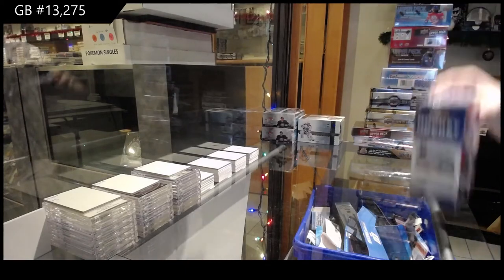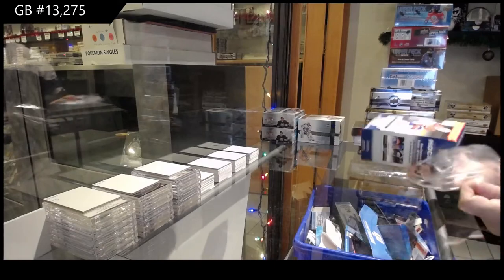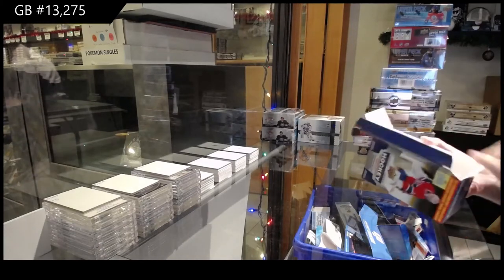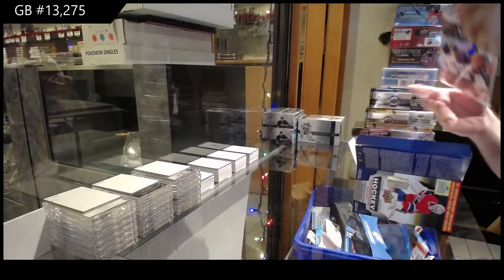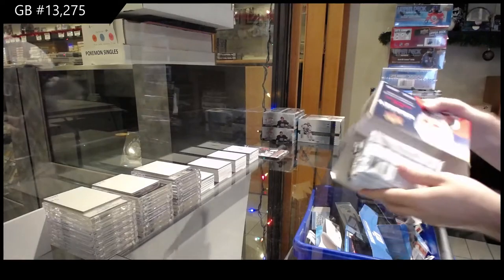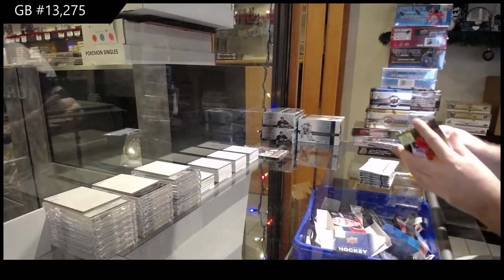Here we go, starting off CNC break number 13,275. We've got the multi-year Series 1 and Series 2 break. Oversized for the Jets — a tuba. Who makes this product? They're all Upper Deck Series 1, Series 2, in all different years.